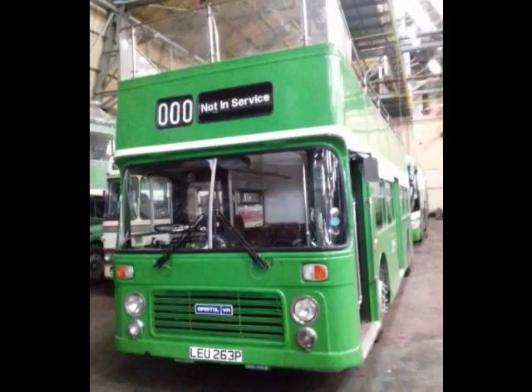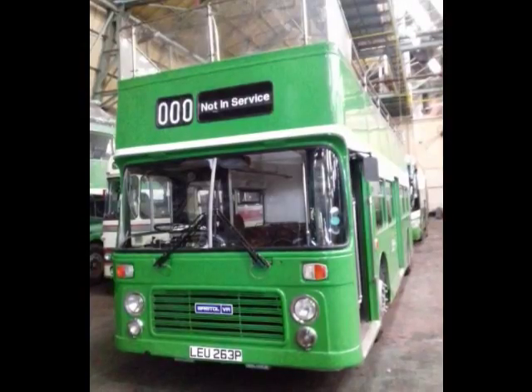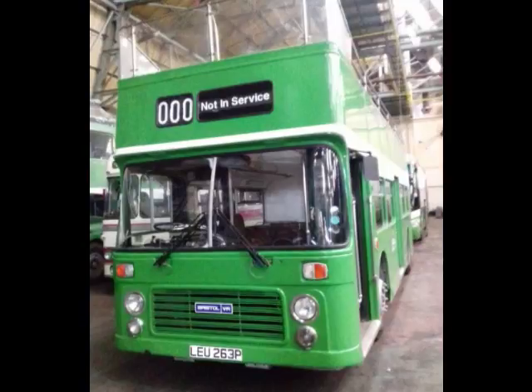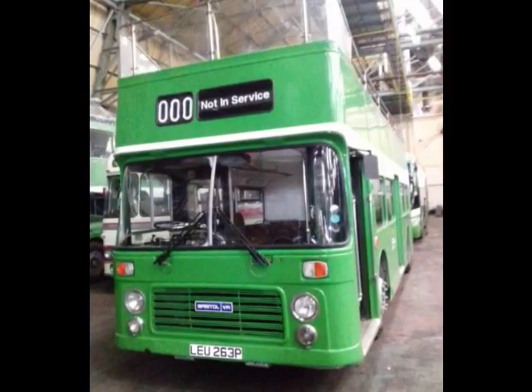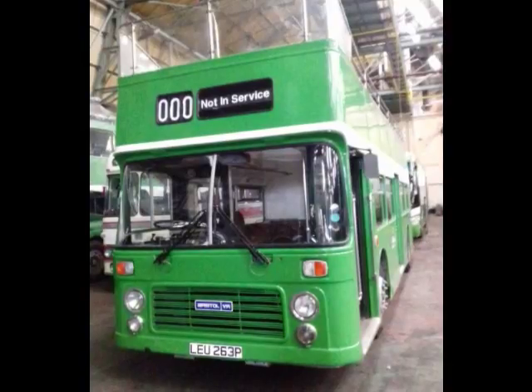The vehicles we've been able to find date from — we've got one from 1929, although that's not restored yet. Mostly from after the war: 40s, 50s, 60s, and even up to the early 80s.